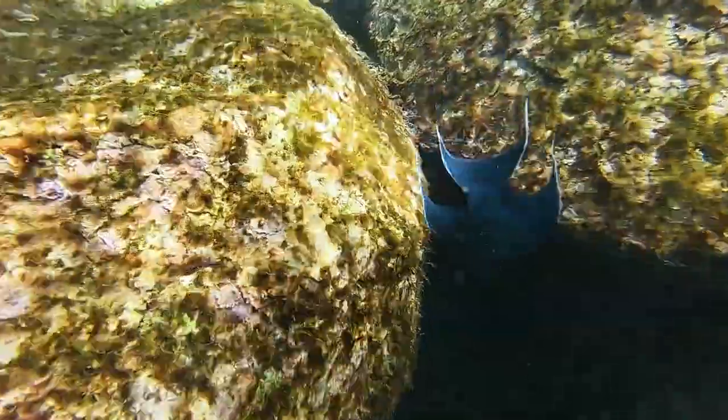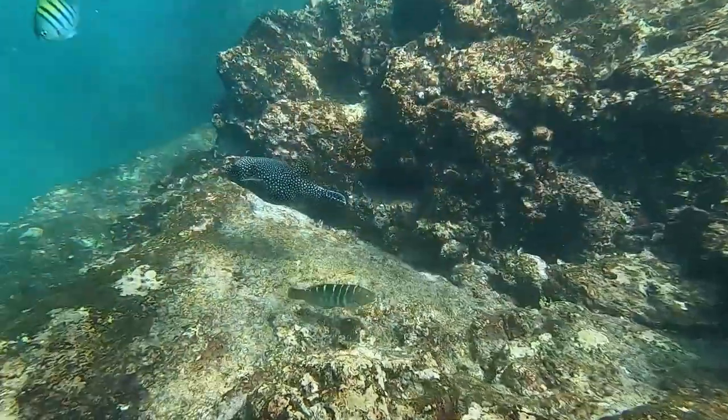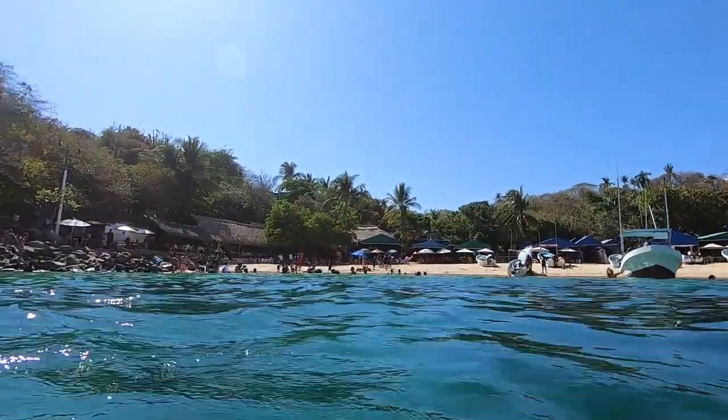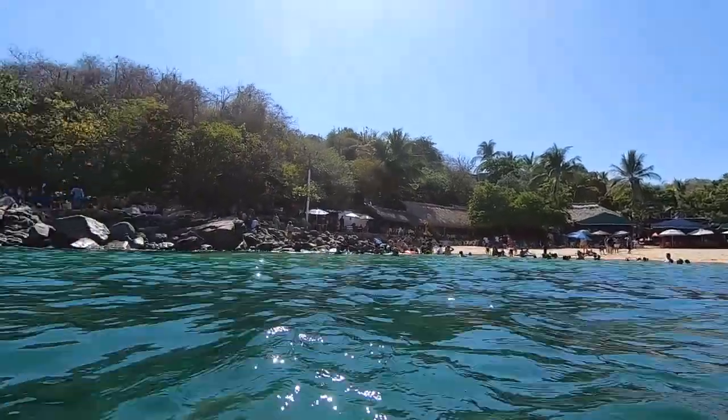Hi everyone, Lori Miller here from PlanFree. Coming to you with a little video today showing you three snorkel locations in Puerto Escondido, Mexico. It's in the state of Oaxaca. Puerto Escondido has seven or eight different beaches and we snorkeled three of them to give you an idea of maybe where to go and where not to go. So stick around and I'll show you.